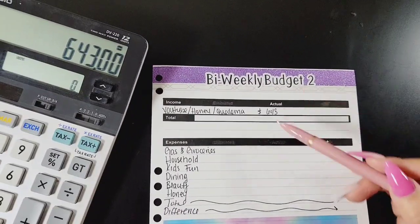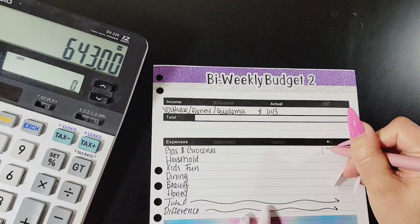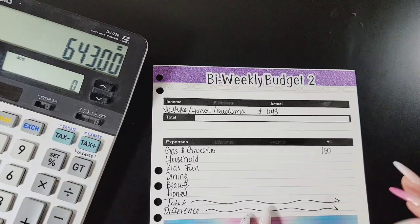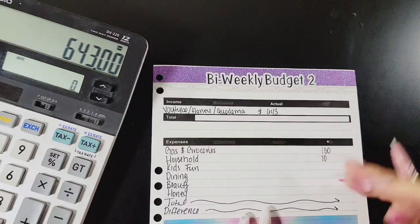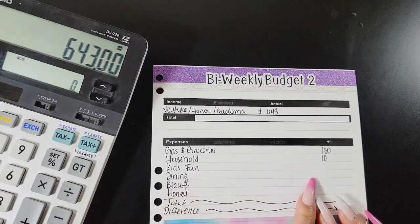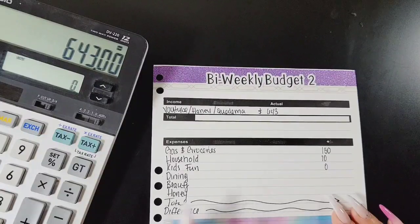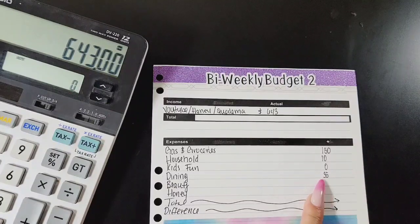Now that I know how much I have to work with after my bills have cleared, we're going to work on these categories. For groceries I want to do $150 — we are a family of seven. The only reason it's $150 is because we're getting paid again this Friday, so I only need enough money to take me through the next four days. Household is going to get $10 for that same reason. Kids fund is going to get zero because it's really cold and we're not going anywhere.